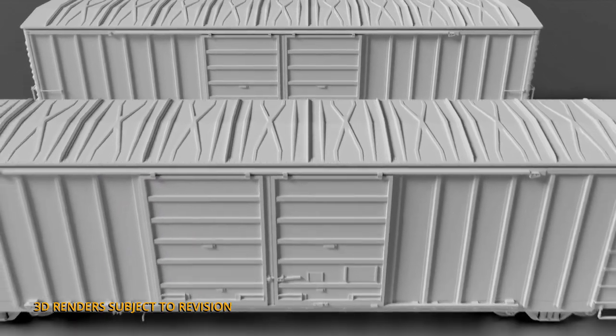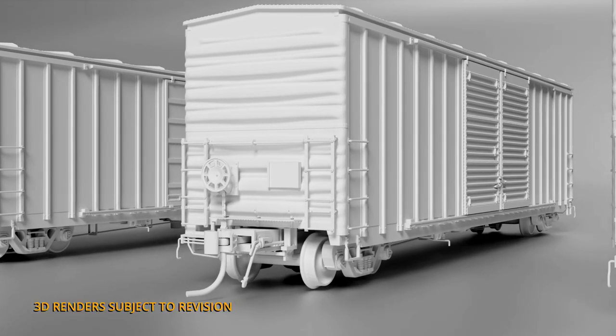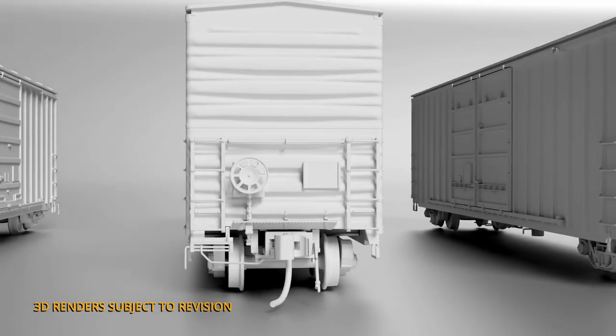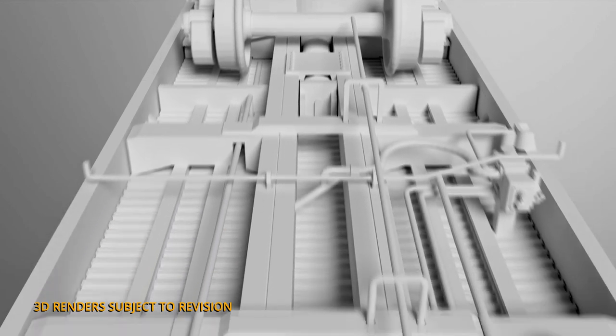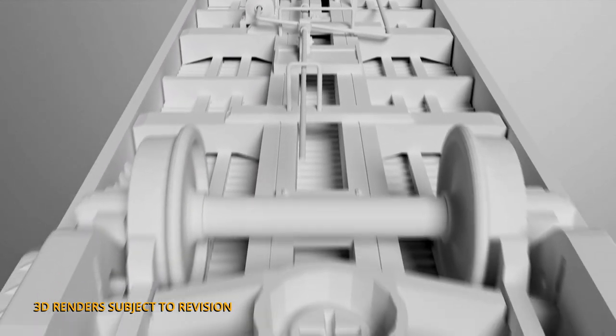We have a number of different door versions as per the prototype cars. We have separately applied metal grab irons on the sides — we've actually thinned those out a little bit so they're about 0.4 millimeters wide. Full underbody detail, and we've got a newly tooled 70-ton truck with a 33-inch wheel diameter size. Again, the same highly detailed ends and draft gear details you saw on our B140 class boxcar we released last year. That's a quick look at our PCF B70 69, 71, and 75 class boxcars.